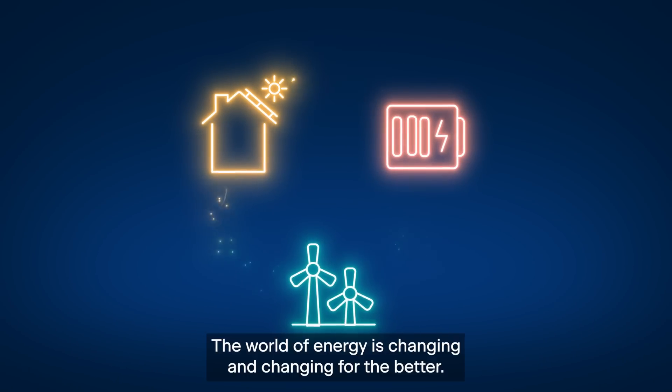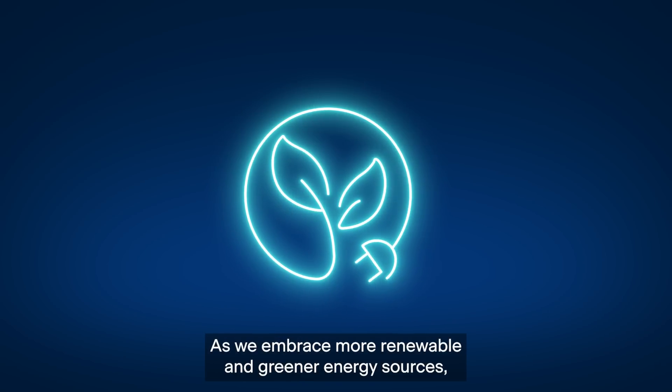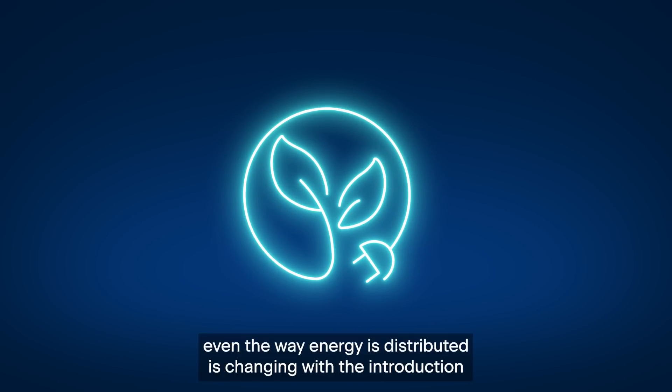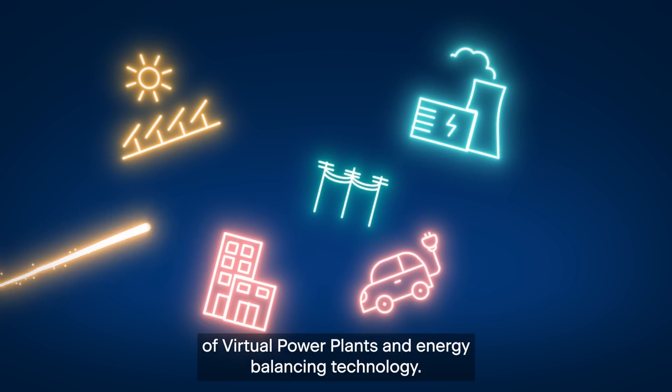The world of energy is changing, and changing for the better, as we embrace more renewable and greener energy sources. Even the way energy is distributed is changing, with the introduction of virtual power plants and energy balancing technology.